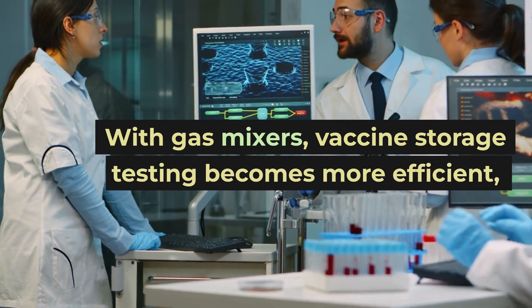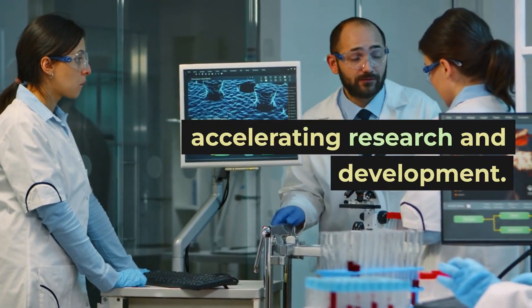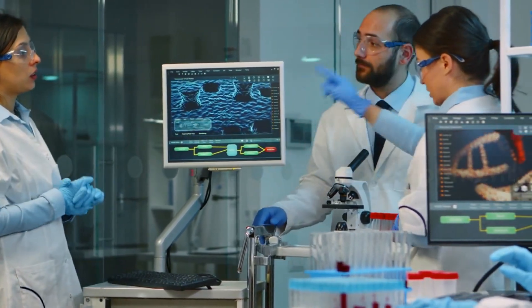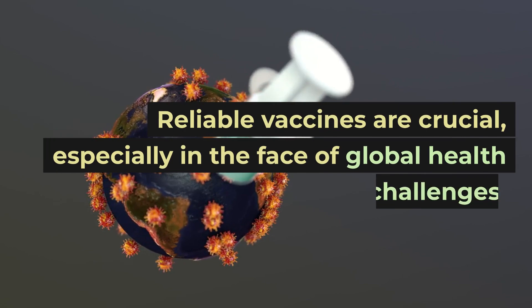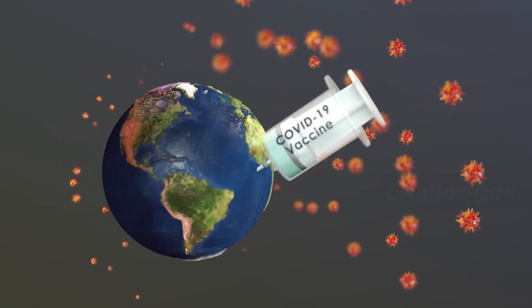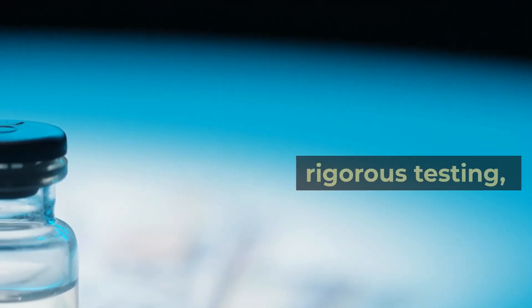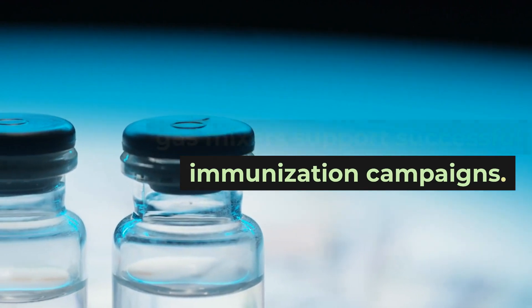With gas mixers, vaccine storage testing becomes more efficient, accelerating research and development. The impact is global. Reliable vaccines are crucial, especially in the face of global health challenges. By ensuring vaccine efficacy through rigorous testing, gas mixers support successful immunization campaigns.